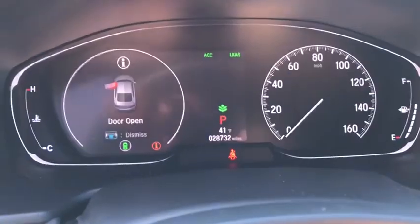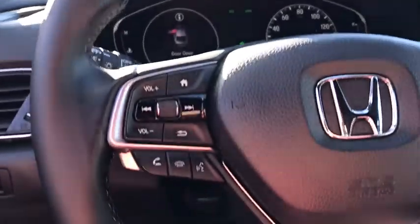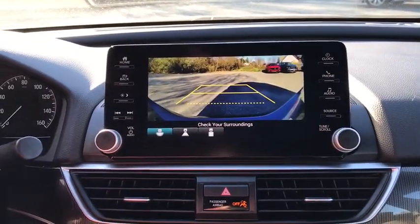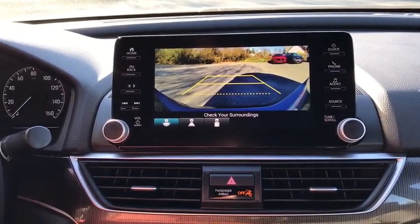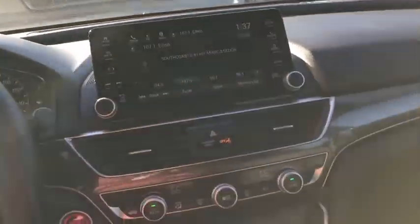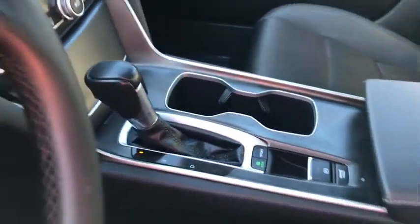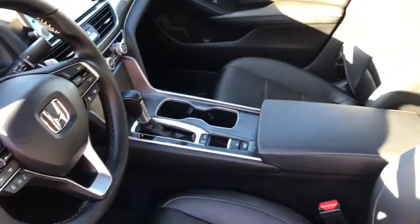These are just some of the great options this vehicle comes with: keyless entry, 4-cylinder engine, adaptive cruise control, lane keeping assist, keyless start, backup camera, iPod, MP3 input, fog lamps, dual zone AC, power driver seat. Quietly powerful, boldly beautiful, simply excellent — the Honda Accord.